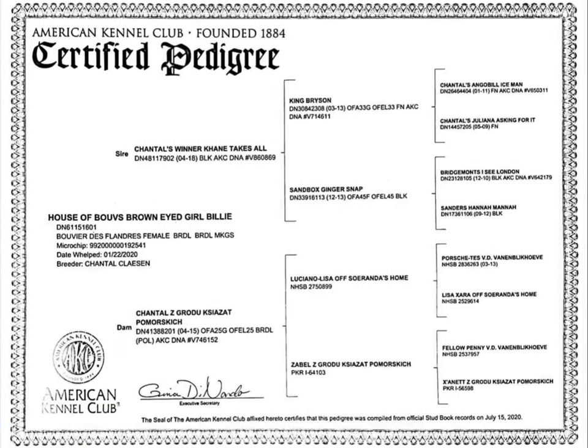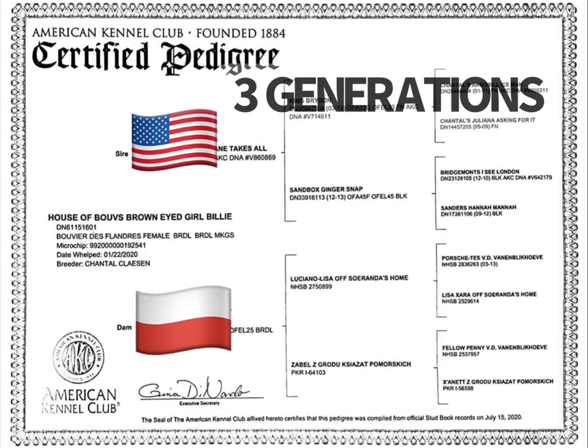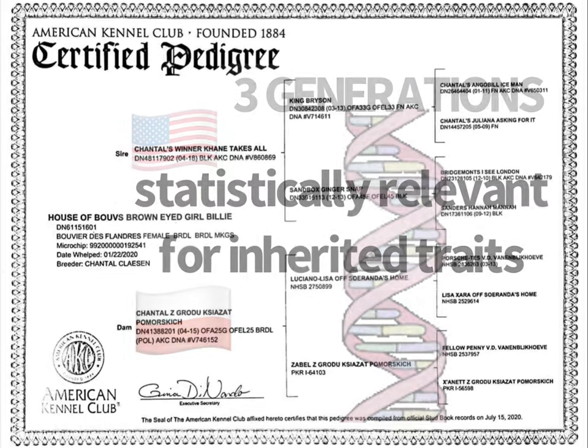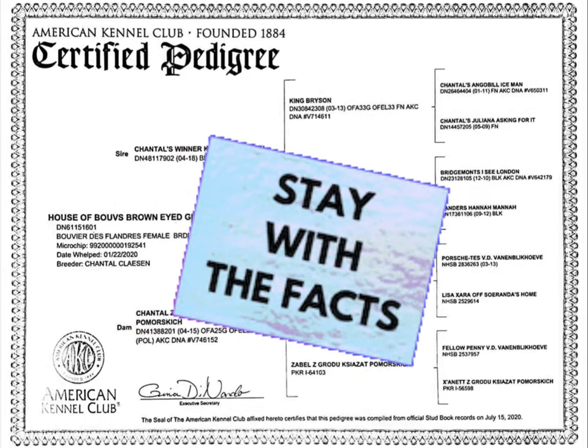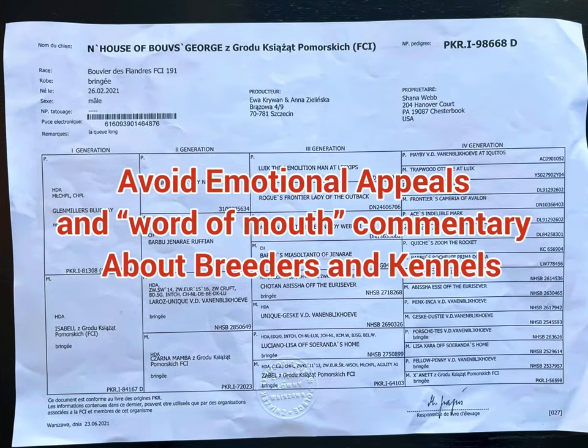Here's a look at one of our bitches. Her pedigree shows the father on the top, who is from an American line, and her mother on the bottom, which is an imported Polish line. It only shows three generations because that's what we find most statistically relevant. Beyond three generations, you're getting into opinions, rumors, and gossip about people's feelings regarding different breeders.